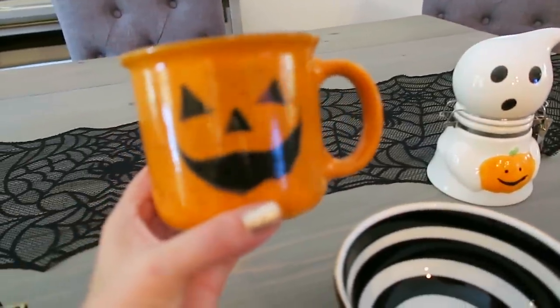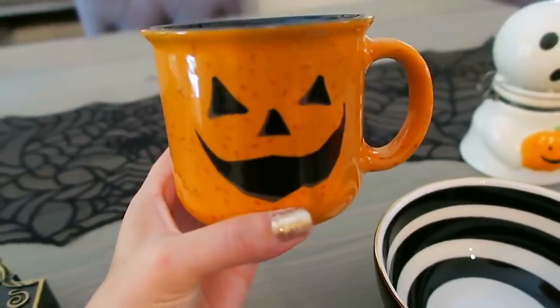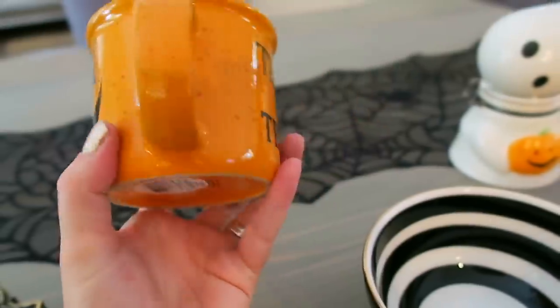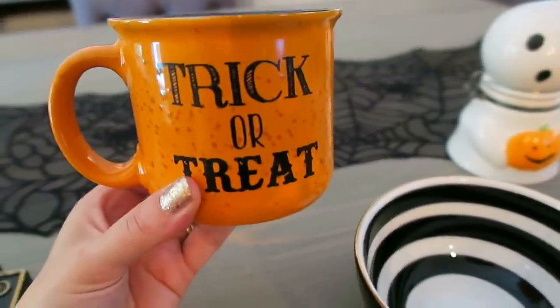I also picked up a Halloween mug — actually a few. This one here is from Meijer: on one side it has a jack-o'-lantern face and on the other side it says 'Trick or Treat.'